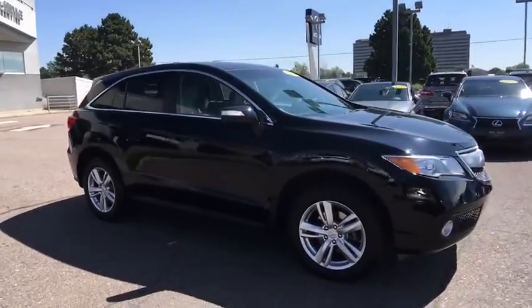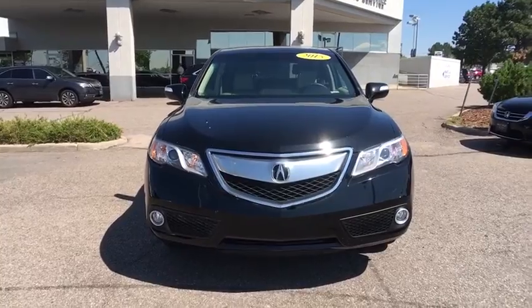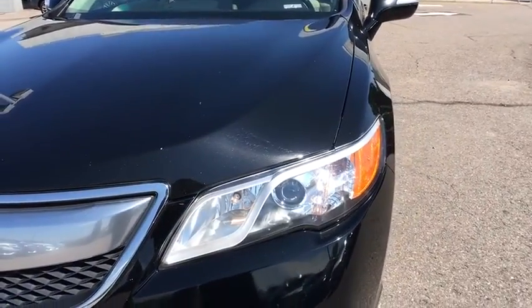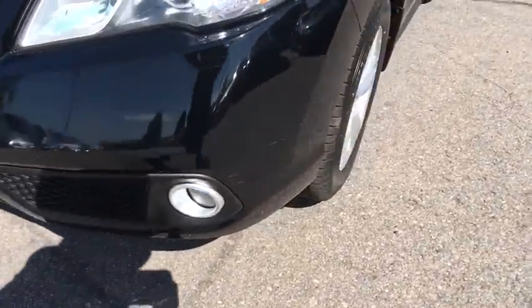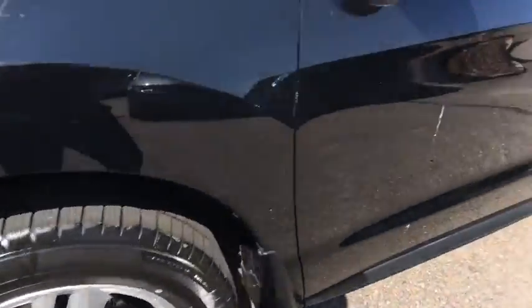Navigation system, stability control, traction control, anti-lock braking system, power passenger seat, all-wheel drive, backup camera, power liftgate, keyless entry, steering wheel audio controls, leather-wrapped steering wheel, Bluetooth.